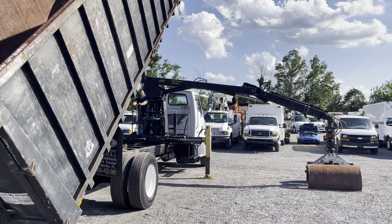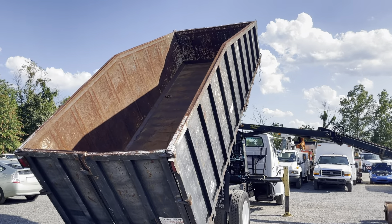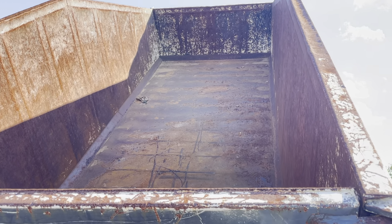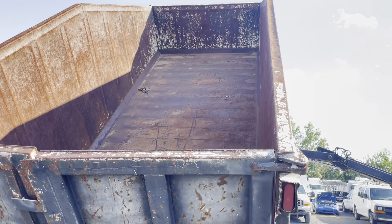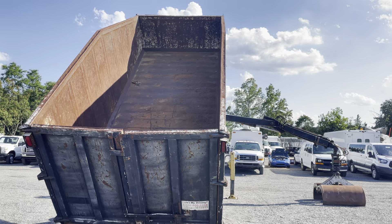The dump body floor is a little wavy, but there are no holes in the floor — it's super solid. We've got a swing gate, and everything is in good shape here.